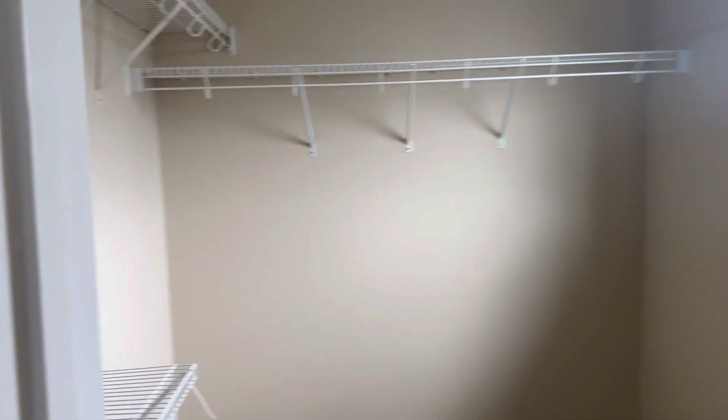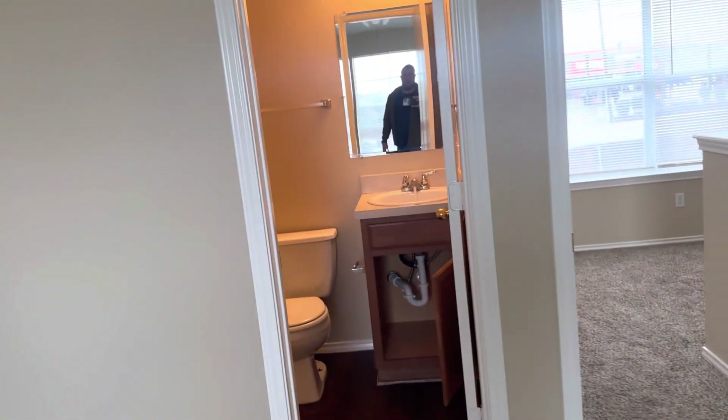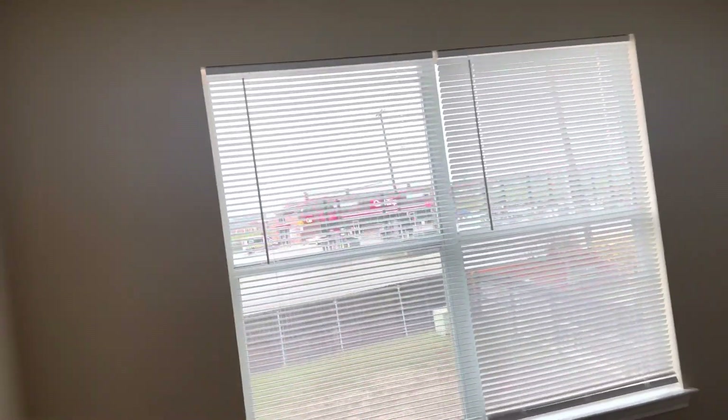Water shouldn't look like that because water hasn't been on in a while. As you can see, everything's still the same as when we first came. The most important thing doing this walkthrough is that...